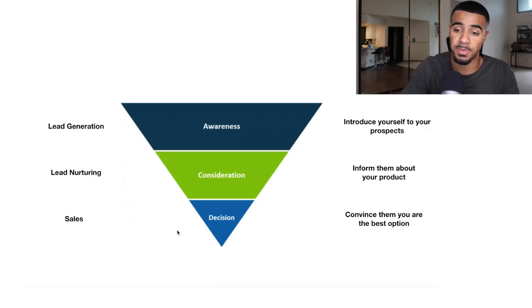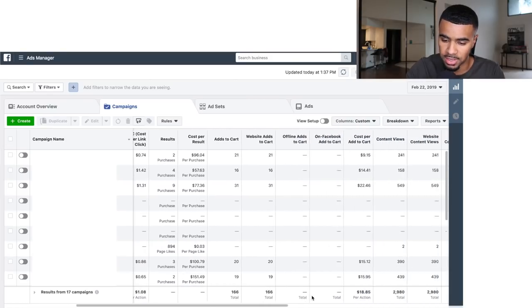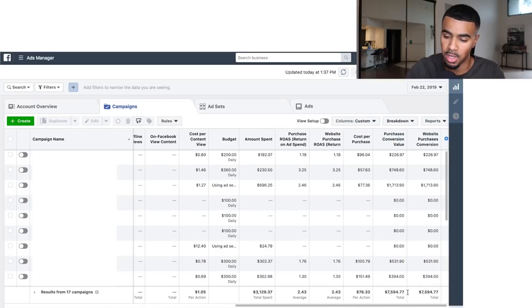I wanted to give you guys a breakdown of what the numbers look like on all three platforms on this specific day, because this allows you guys to understand that I'm not just saying these things — they actually work. I'm inside my Facebook ads account for February 22nd. If we go down to the bottom here, on this day we spent $3,129 and got a return of $7,594.